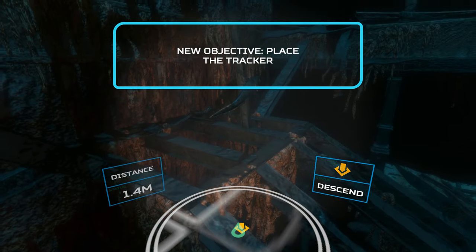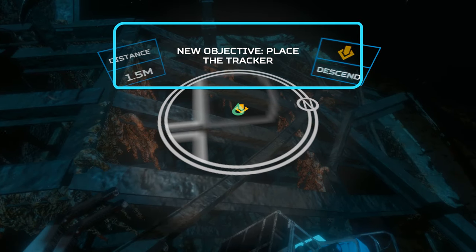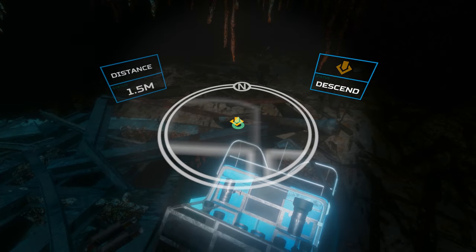I'm at the staircase again. The next step is to attach a tracker to the ROV. There is one in your compartment. Okay.